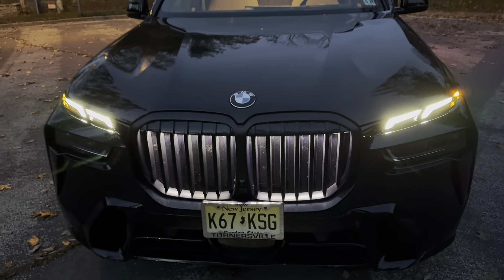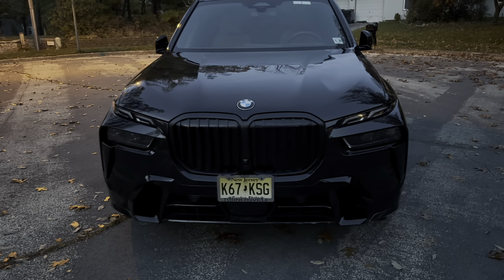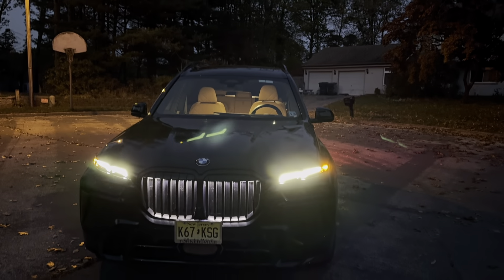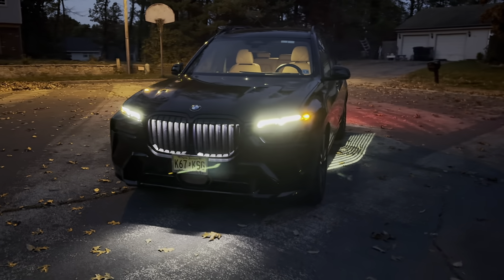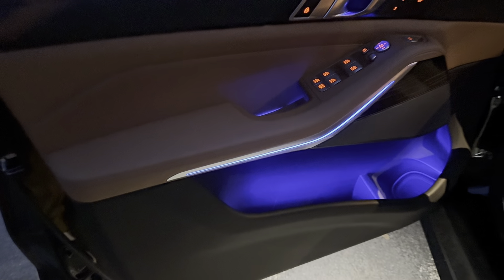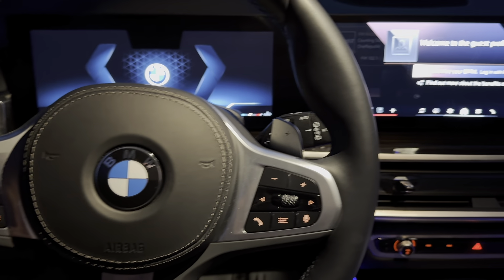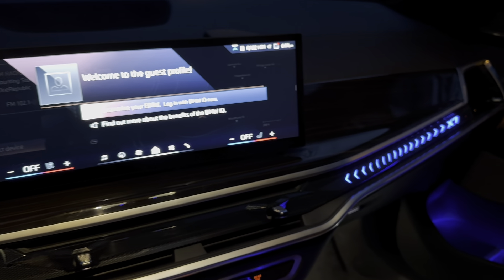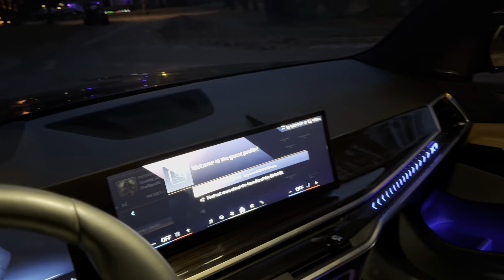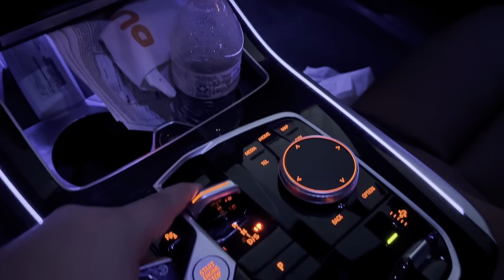Overall, I think the BMW X7 is just stunning. There are obviously things that can improve — maybe BMW can offer a little more in the interior and differentiate it from their other models. All in all, I would definitely recommend, if you're in the market for a luxury SUV — specifically three rows — to give the BMW X7 a look or a test drive. Competitively, I think the X7 excels in front of the Audi Q7, but is hand-in-hand with the Mercedes GLS. The X7 truly excels in the way it looks and the way it feels. No one's going to confuse this for anything else — it is a BMW, and everything just works.